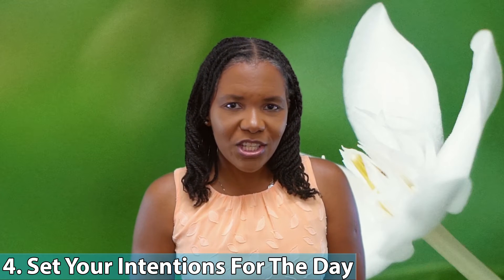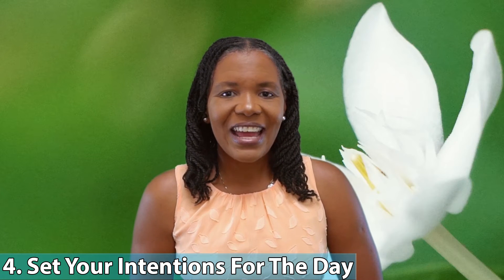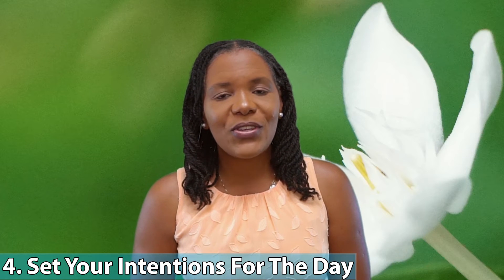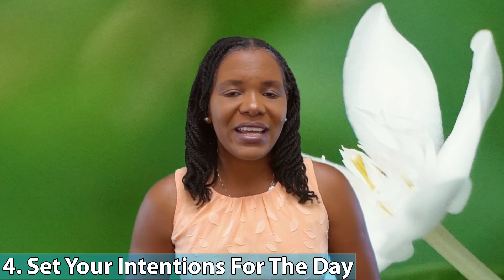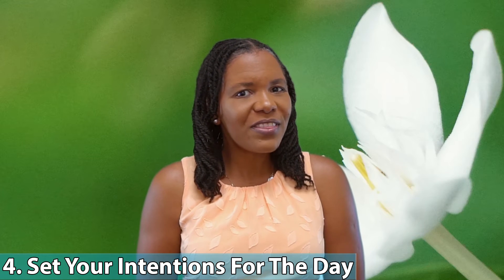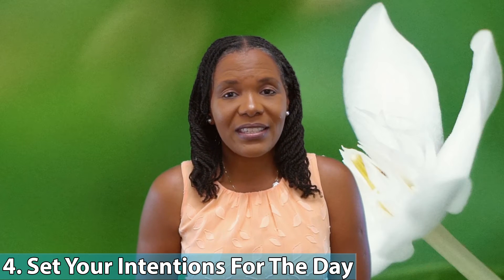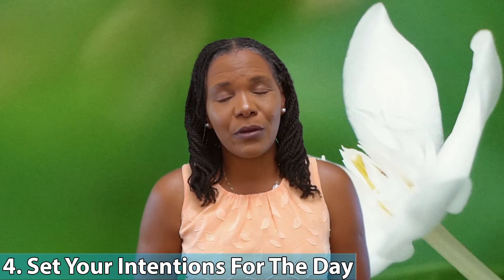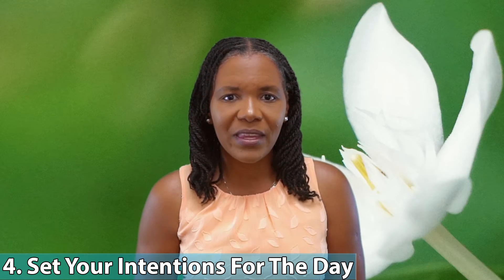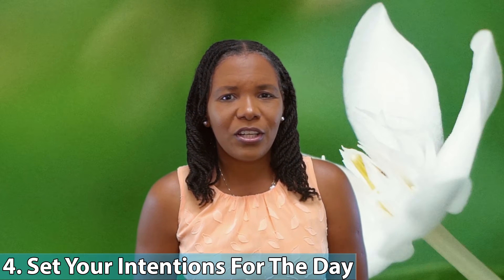Four: set intentions for your day. Sometimes how we decide to start the day has a lot to do with how the day goes. A lot of times what people neglect to do is decide how they want the day to go. Because once you step out and engage with the outside world — and people start throwing things at you and the chaos starts coming — it's easy for the day to get chaotic. Before you get out, before you leave your house, even before you leave your bedroom, decide how you want your day to go.